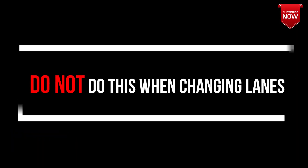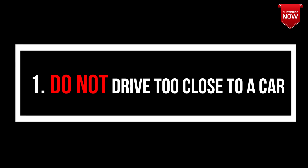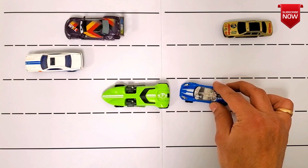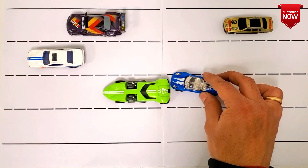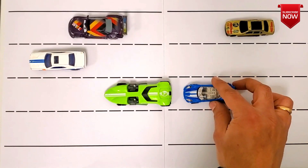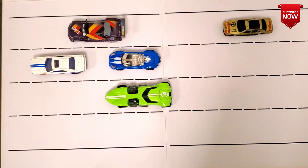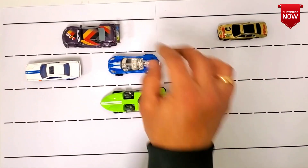Now let me tell you what you shouldn't do during lane changes. Point number one: do not drive too close to a car. This will make it difficult for you to switch lanes quickly, and you will either have to reverse or wait for the car in front of you to move forward. Always have at least one car length distance in slow moving traffic, and two to three car lengths in a fast moving traffic situation, so that you're able to switch lanes quickly.